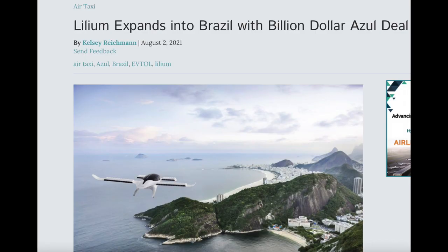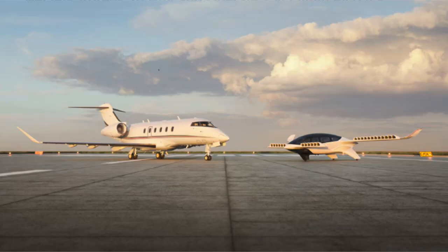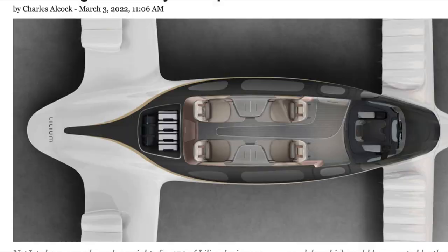Lilium has linked several major deals so far. Brazil's Azul Airlines has agreed to a huge purchase with Lilium. On top of Azul, NetJets is agreeing to buy and operate 150 Lilium vehicles. They also plan on selling to private individuals. So as you can see, Lilium is going to make a huge impact in America and abroad — in Europe, and possibly in Brazil. This is going to be a worldwide international company, which makes it even more exciting.